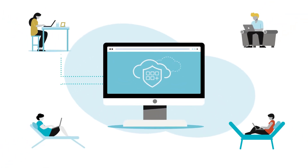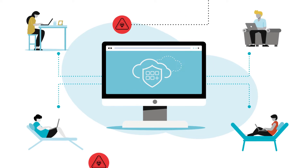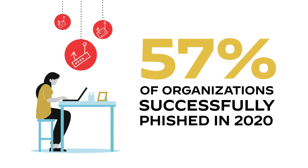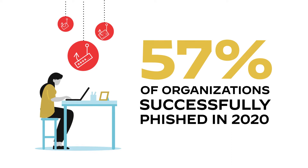As applications move to the cloud and people work from everywhere, it's becoming more important and more difficult to secure the web. Web-based attacks like phishing are coming at higher volume, greater speed, and increased sophistication.